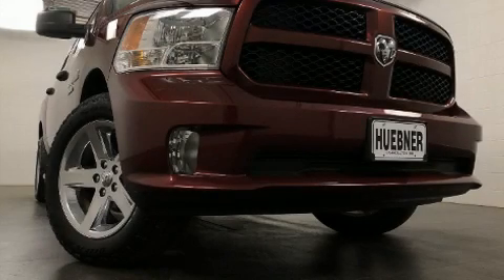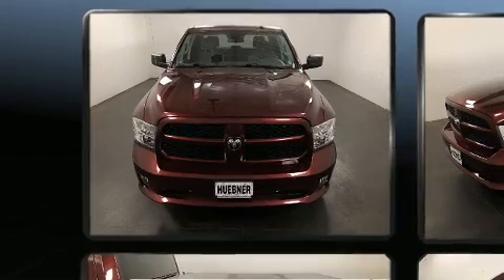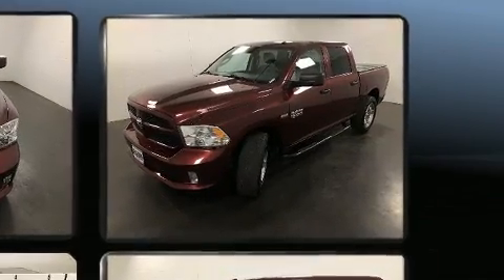Step into the 2017 Ram 1500. This four-door, six-passenger truck has just over 90,000 miles. It features four-wheel drive capabilities, a durable automatic transmission, and a powerful eight-cylinder engine.